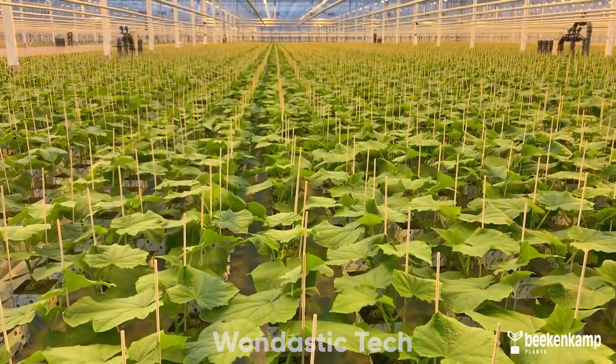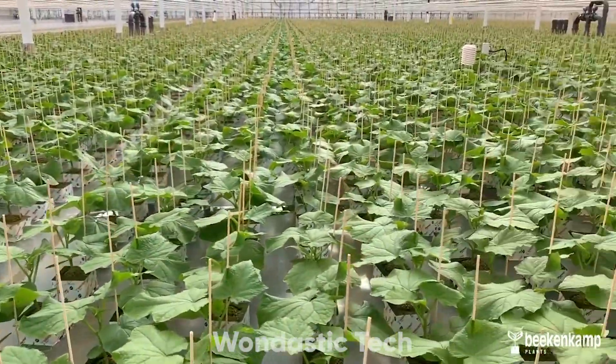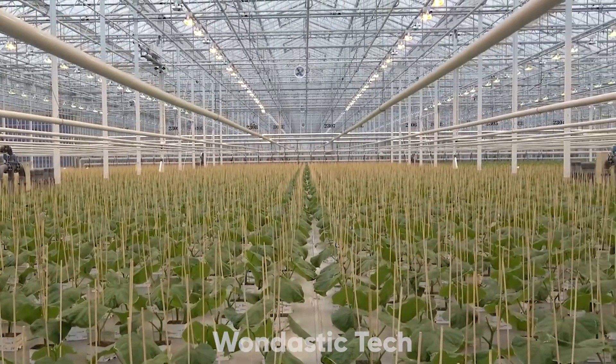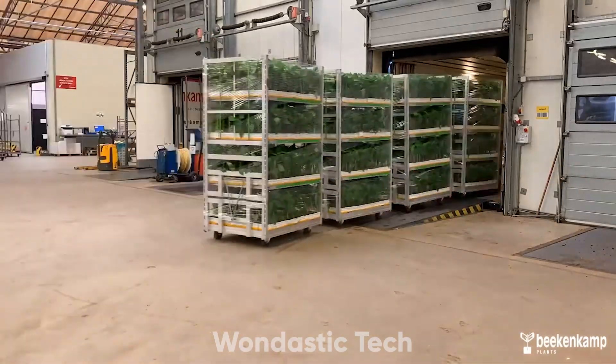The environment around these young plants is carefully monitored. Temperature, humidity, and light levels are controlled to ensure optimal growth conditions. Cucumbers germinate best in temperatures around 24 degrees Celsius, and humidity levels are kept high to prevent the seedlings from drying out. As the seedlings grow stronger, they're ready for transplanting.